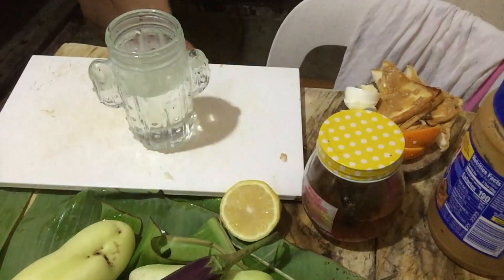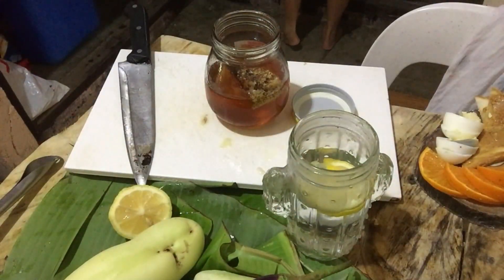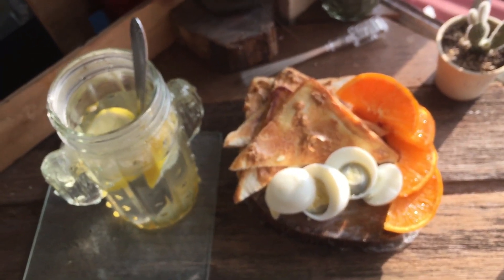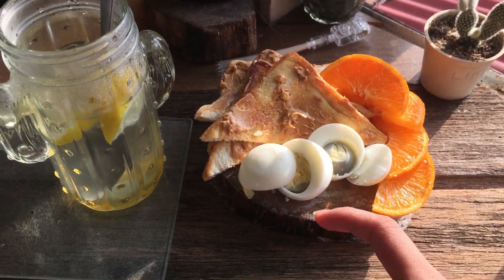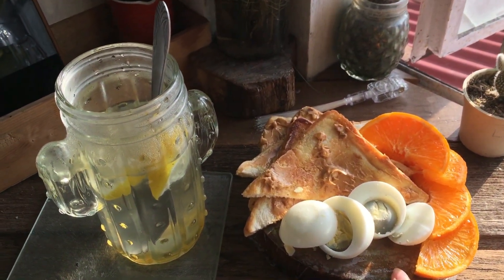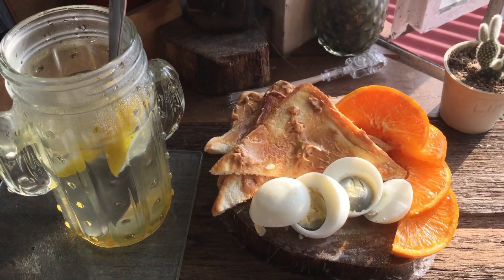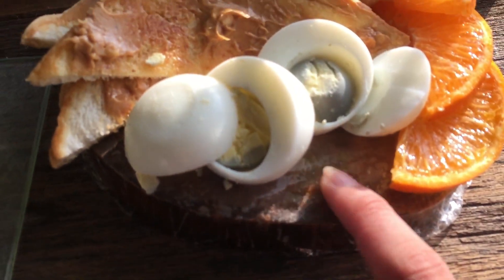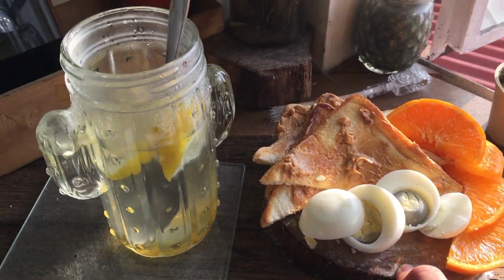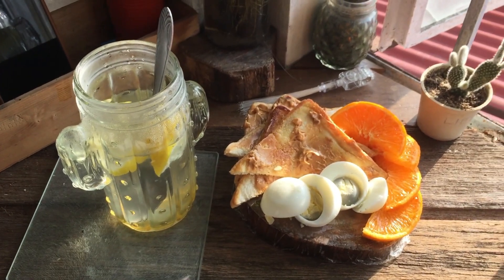So guys, you might be wondering why I placed the food on that board. Last night I was searching on Pinterest and I saw these boards being used for food. I was like, we have so many of these at home and I didn't know what else to do with them besides chopping. Now I found a new purpose for it — you can put food on it. I wrapped it with plastic wrap. That's for this Tuesday. Let's take some photos. Happy Tuesday everyone, have a good one.